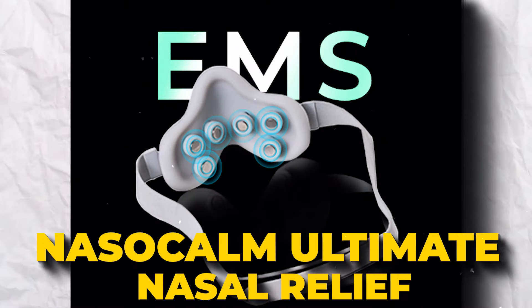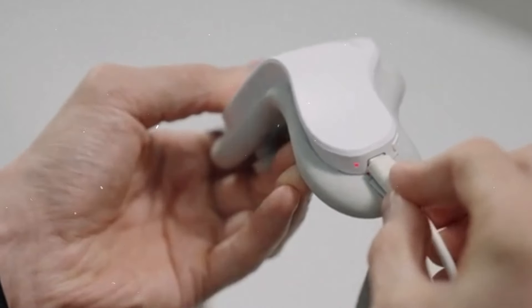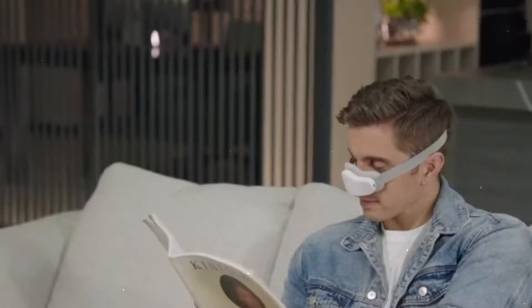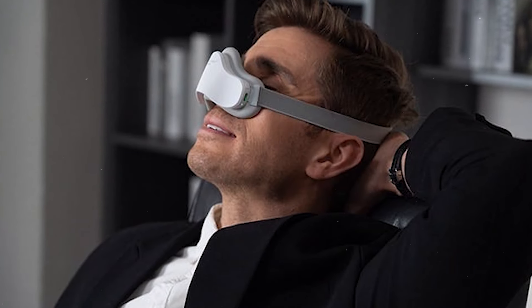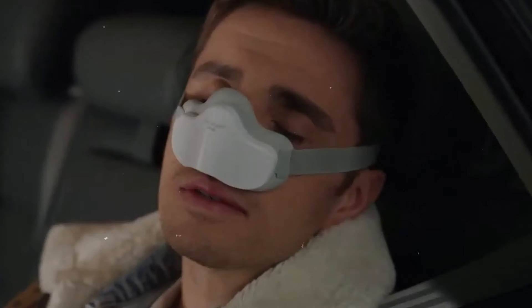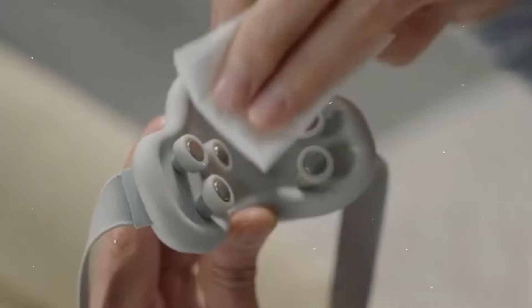Nasal Calm – The Ultimate Nasal Relief. Introducing Nasal Calm, the first-of-its-kind EMS nasal massager designed to offer a hassle-free solution to nasal congestion. With Nasal Calm, experience effective at-home nasal relief without the side effects associated with traditional treatments. Utilizing EMS technology, Nasal Calm targets hard-to-reach nasal muscles, enhancing circulation and muscle activity for clearer breathing. Easy to start with just a button press, it offers a quiet, comfortable, and clean way to alleviate nasal discomfort. Say goodbye to traditional ineffective treatments and hello to effortless relief.